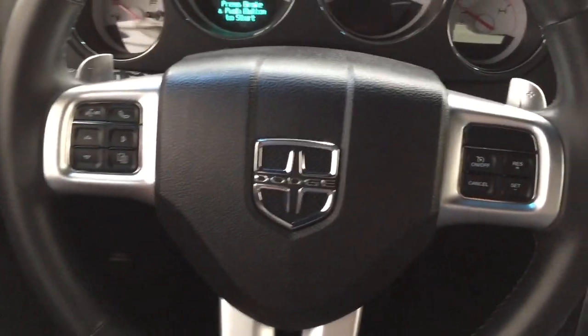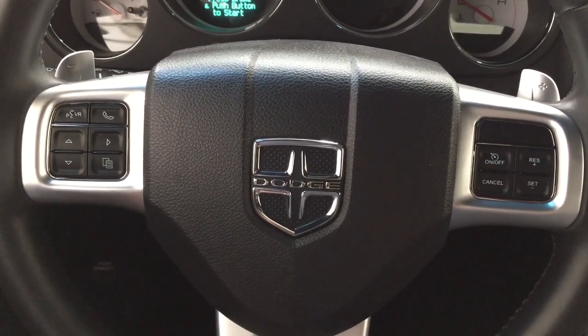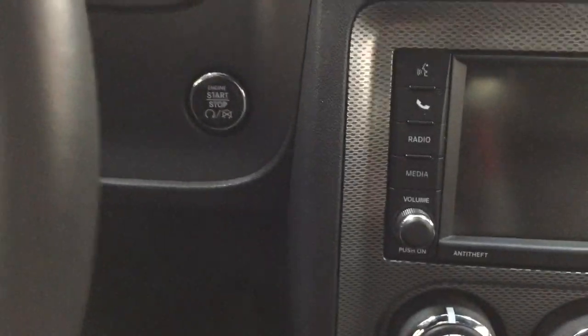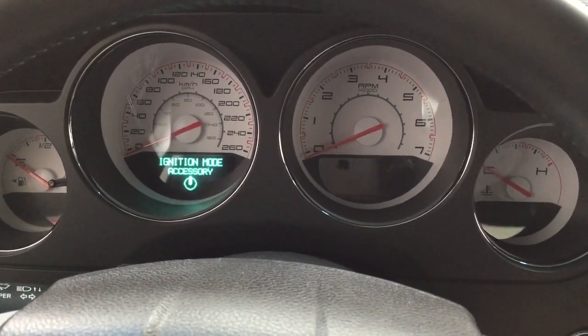A couple of the controls on the steering wheel include your voice recognition, Bluetooth connectivity, scroll function, and cruise control with paddle shifters. It also comes equipped with push button start — all you have to do is put your foot on the brake, press the button, and it will start up for you automatically.